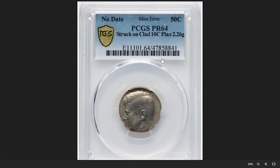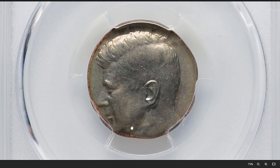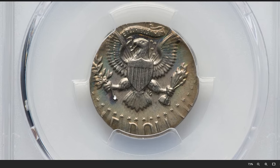Next up: an undated Kennedy half-dollar struck on a clad dime planchette, graded PR64 by PCGS. According to Heritage Auctions, this is a scarce wrong-planchette combination. Business strikes of halves on dimes tend to be uniface, but the present specimen is a San Francisco Mint proof striking and shows both sides.